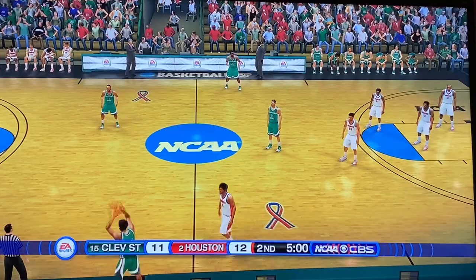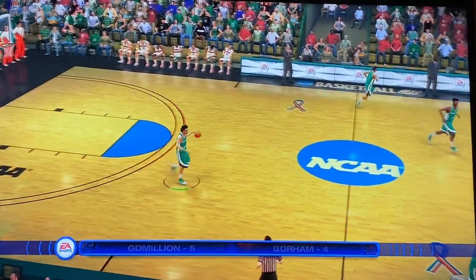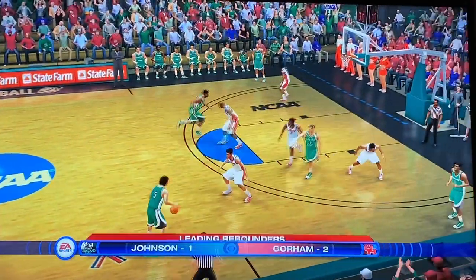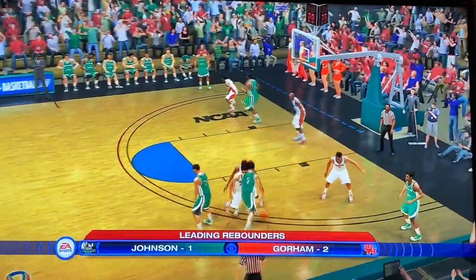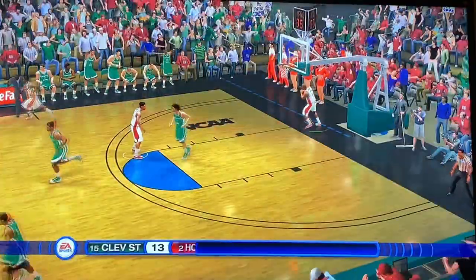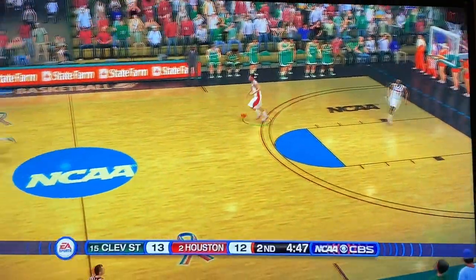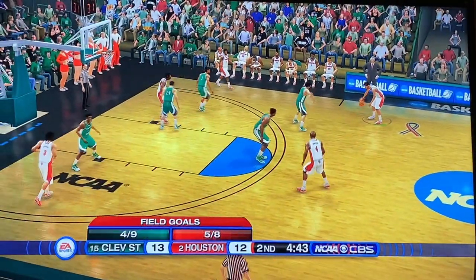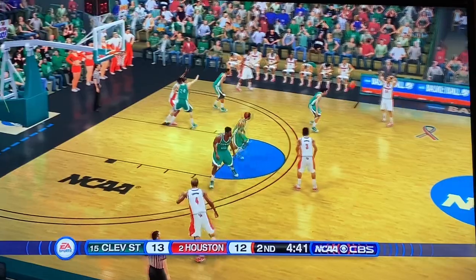Cleveland State talking it over — I want to see a huge bracket-busting upset here. They get the ball to start the second half. Go Millian is the leading scorer with five points. Little pick and roll — oh, wide open lane — Cleveland State takes the lead! Somehow, just a couple of minutes ago I was saying Houston had this one safely in the bag, but they no longer do.